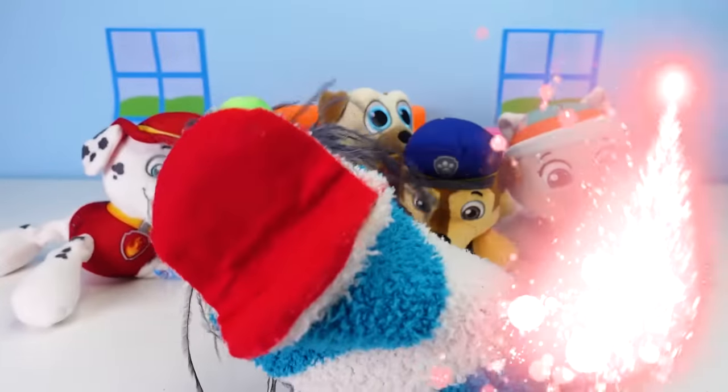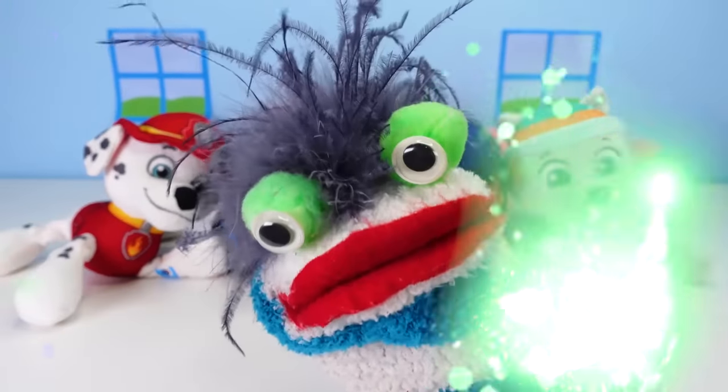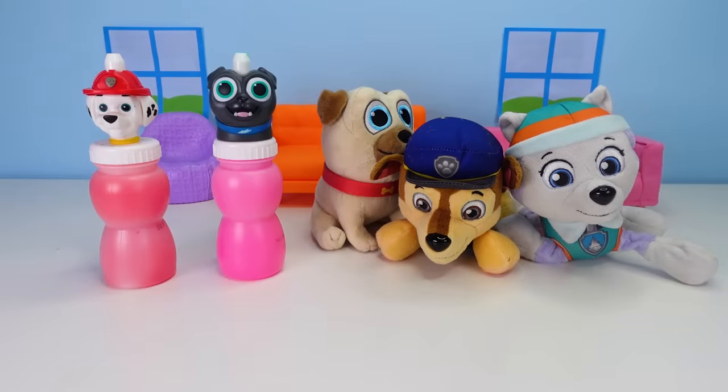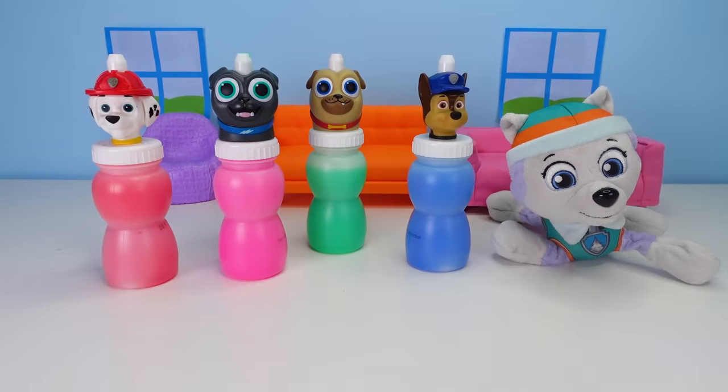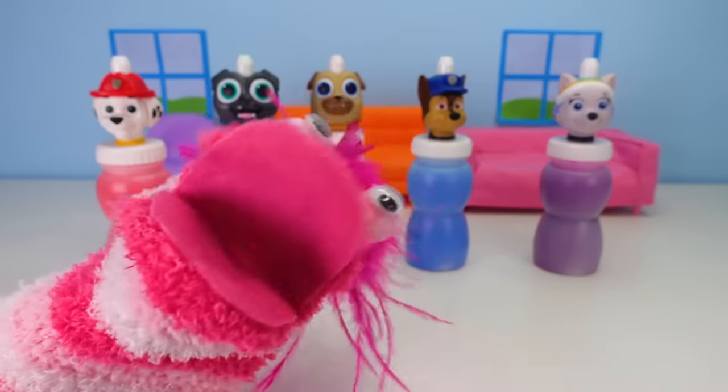Fizzy, whizzy, boobizzy, bop! Whoa, this is so cool! Oh, Fizzy, it worked! So what's in those slime bottles?